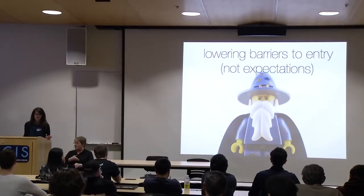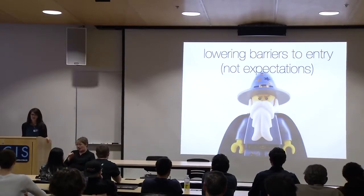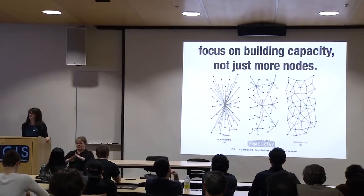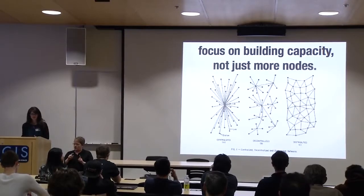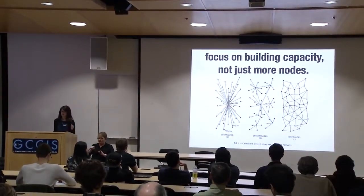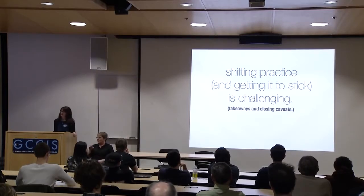The main idea here is that you shouldn't have to be a wizard to use the web; you shouldn't need a computer science degree to use the web. Thinking about how we can lower barriers to entry but not lower our expectations — building capacity, recognizing that not everybody learns in the same fashion, providing opportunities for people to become leaders within their communities and mentors, not just building individual nodes. Shifting practice and getting it to stick is challenging.